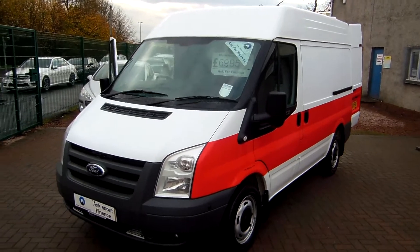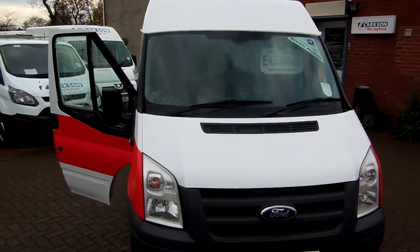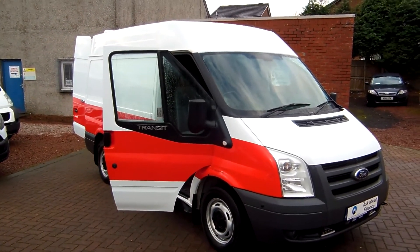So if you have any questions about this vehicle or any of the other vehicles that we might have in stock here at Clutch and Commercials, please feel free to give us a wee call. We're always happy to have a chat about the vans or give you some information. My name's Ryan, thanks very much for watching and I hope to see you soon. Cheers!